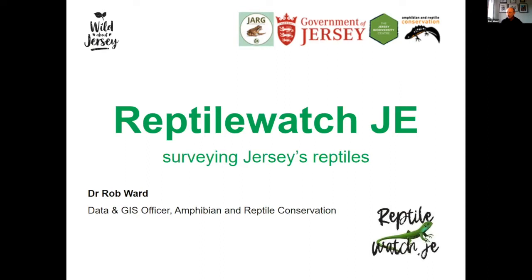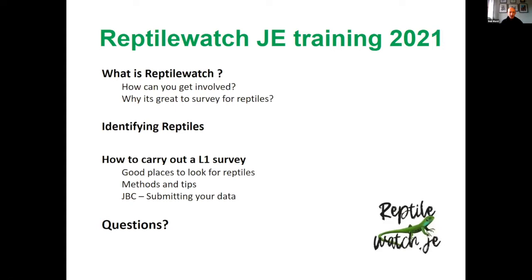We're going to cover what Reptile Watch is, how you can get involved, go through identification, and then a little bit about how to carry out a survey — what to look for and some hints and tips that will help you be better at spotting reptiles.